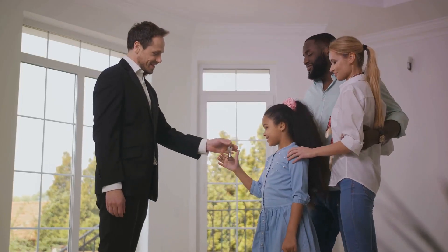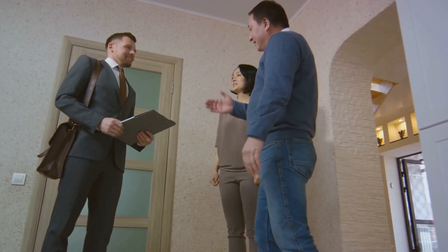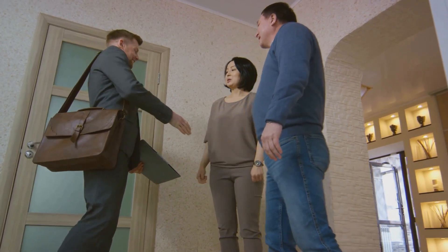Remember, the right price can make all the difference in selling your home quickly and profitably. So take the time to get it right, and good luck on your home selling journey.